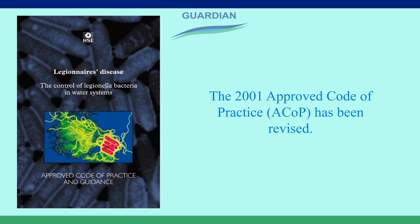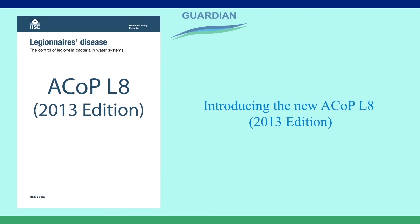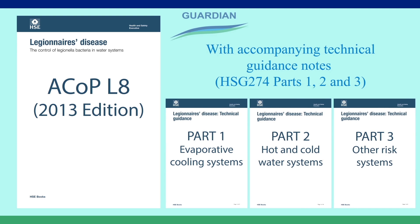The 2001 Proof Code of Practice has been revised, introducing the new ACOP L8, with accompanying technical guidance notes: Part 1 for cooling towers, Part 2 for hot and cold water systems, and Part 3 covering other risk systems.